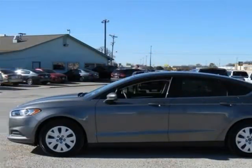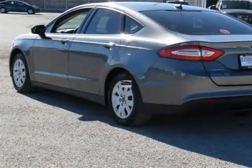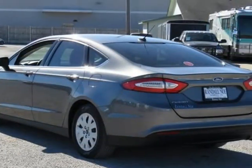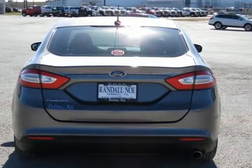Equipment Group 100A, Fusion S, 4-door sedan, 2.5L iVCT, 6-speed automatic, front-wheel drive, Sterling Gray Metallic exterior, Earth Gray with cloth front bucket seats interior.